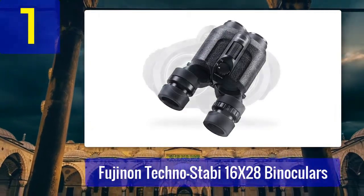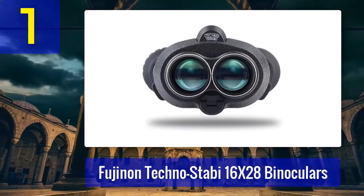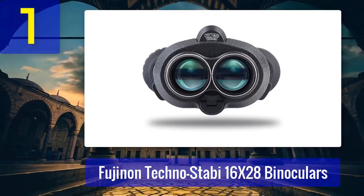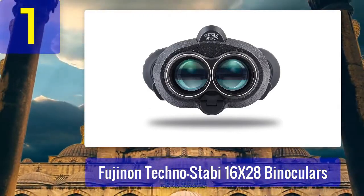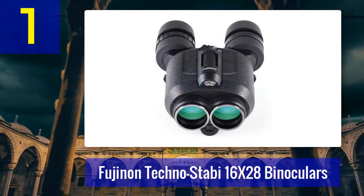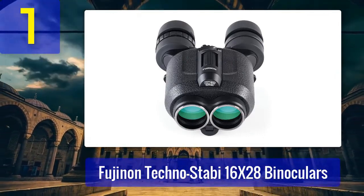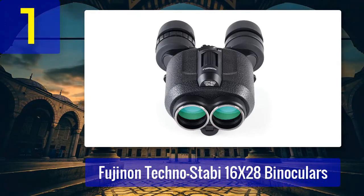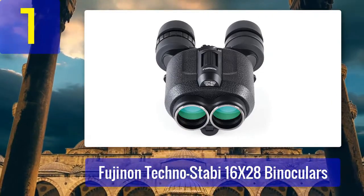Whether you're watching wildlife, stargazing, or enjoying sporting events, the Technostabi 16x28 Binoculars will eliminate the annoyance of shaky hands and provide a smooth, jitter-free viewing experience. Additionally, the 28mm objective lenses provide excellent light-gathering capabilities, making them suitable for low-light conditions. The compact design makes them easy to carry on outdoor adventures. While the price point may be on the higher side, they are a worthwhile investment for anyone who demands top-notch image stabilization and optical performance.